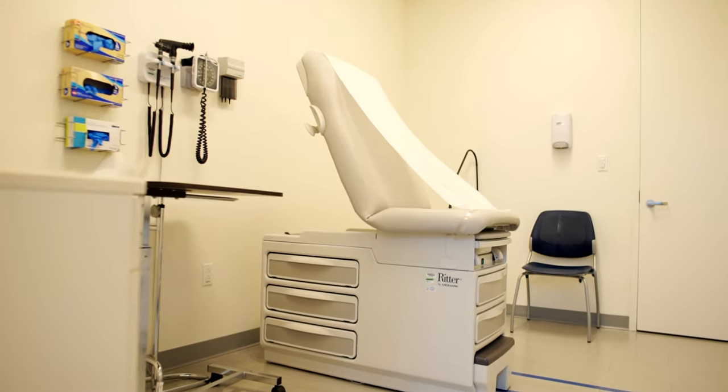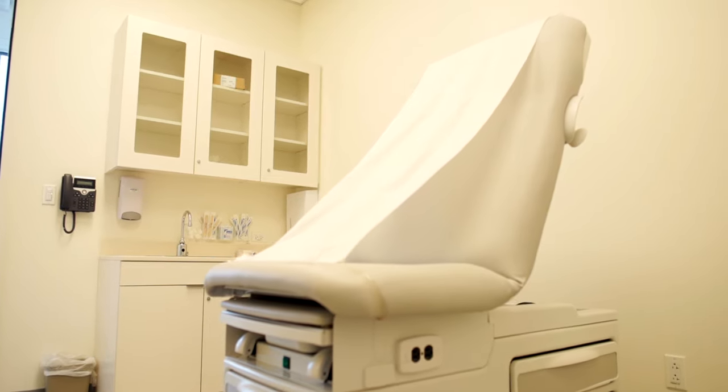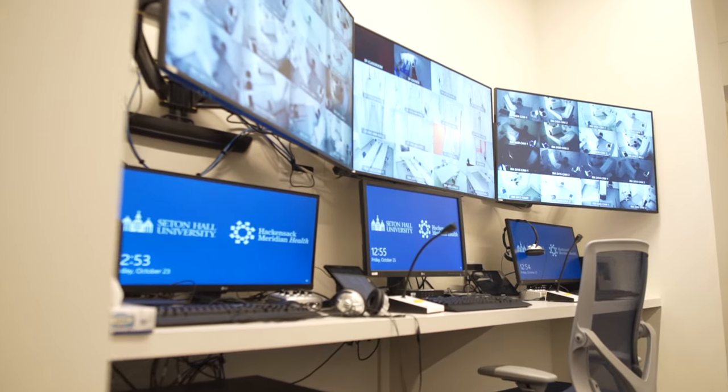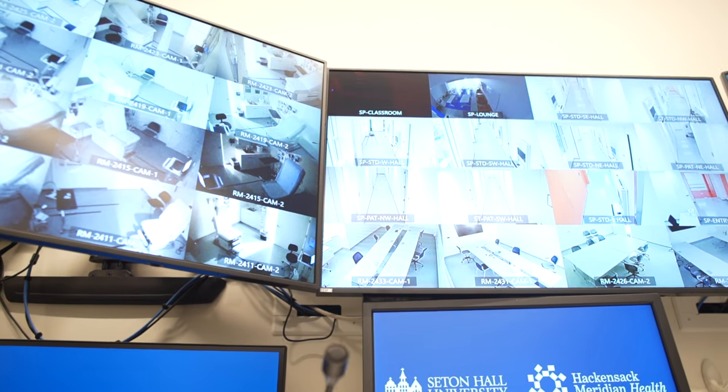We're now on the second floor in our standardized patient suite. The student physician will enter these offices from one side, the standardized patient is awaiting them, and the encounter ensues. These rooms are equipped with authentic, functional equipment. The encounter is being recorded and monitored in a control room, where our facilitators and clinicians are watching the goings-on, monitoring the interaction, and providing feedback — sometimes in real time, certainly just as the session ends.